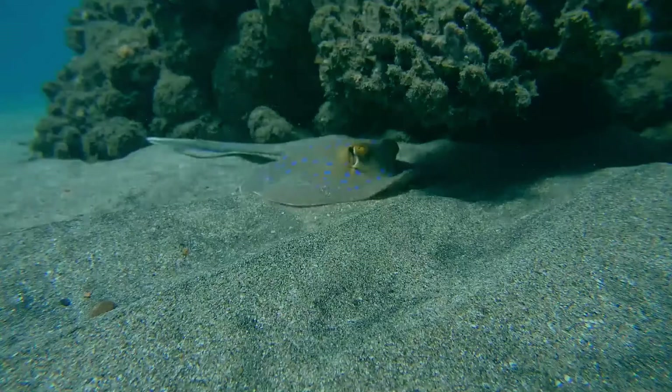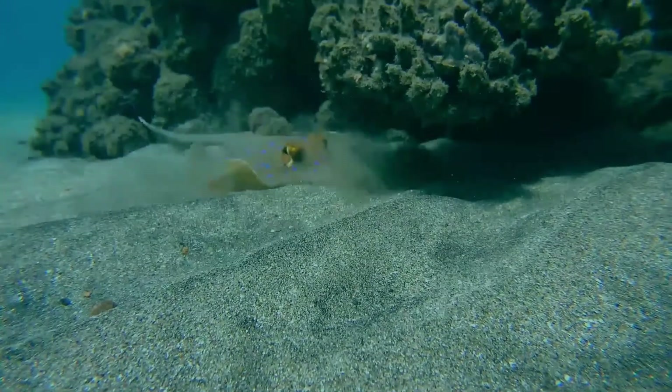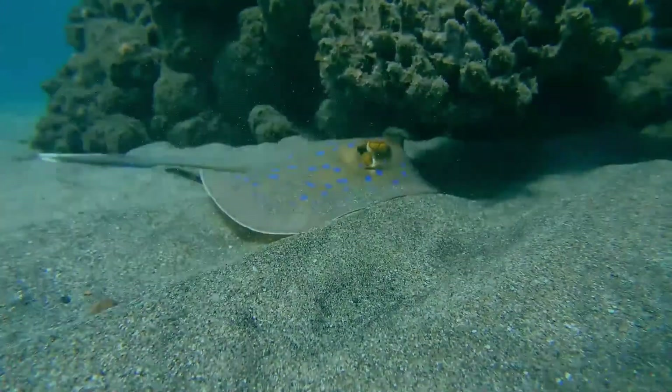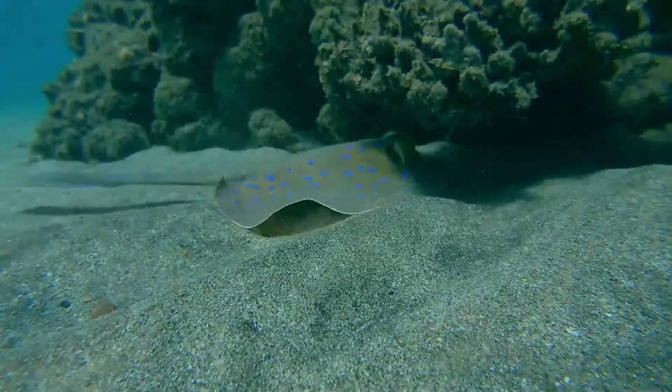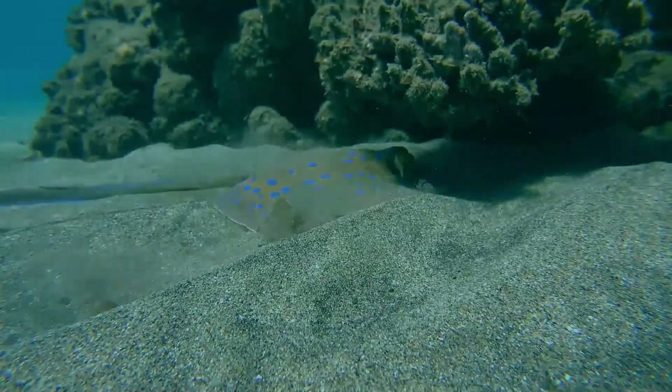It is a fairly small ray, with a mostly smooth, oval pectoral fin disc, large protruding eyes, and a relatively short and thick tail with a deep fin fold underneath. It can be easily identified by its striking color pattern of many electric blue spots on a yellowish background, with a pair of blue stripes on the tail.